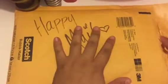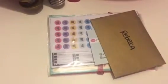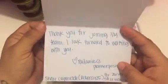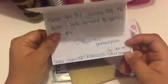So this happy mail comes from Planner Posh. Thank you dolls. Let's start with the golden envelope. It says thank you for joining my PR team. I look forward to working with you. Heart, Melanie at Planner Posh.